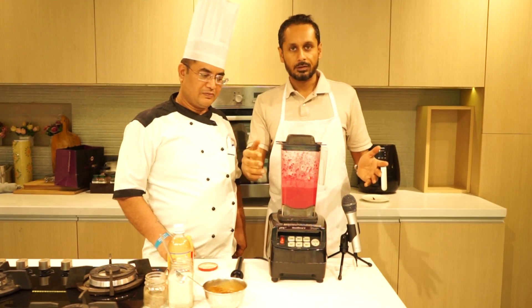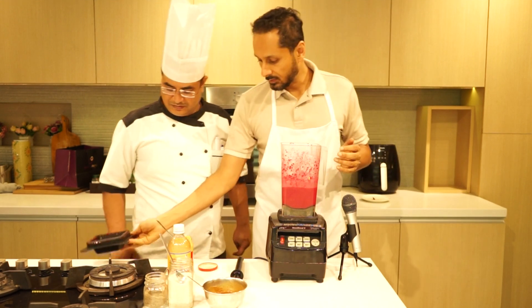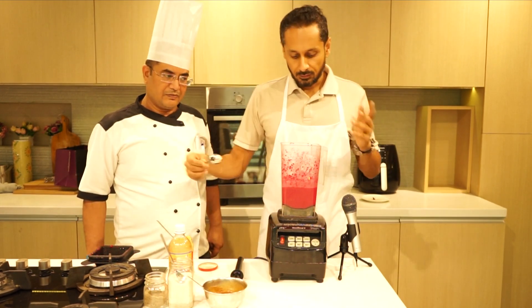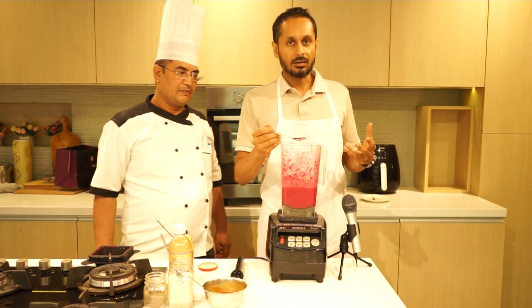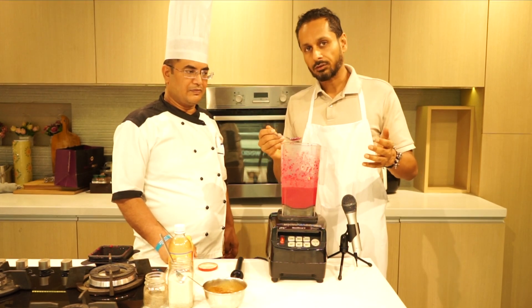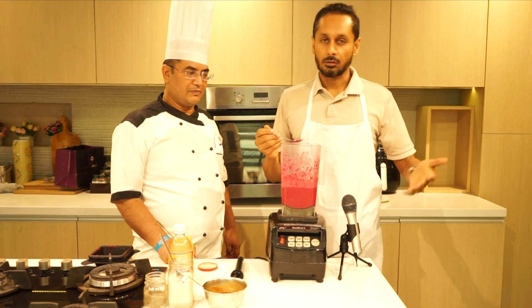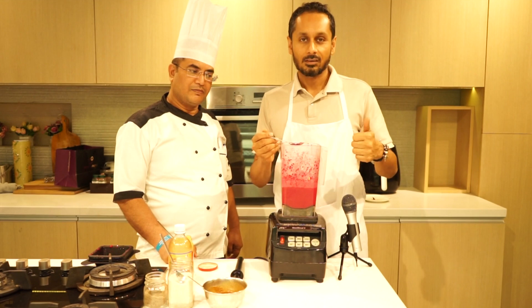And there you have it, guys — it's that easy! Now you have a healthy dressing, basically a liquefied salad of goodness that you add to your salad. Be sure to add some seeds to your salad. If you have any questions, shoot them in the comments below. If you like this video, hit like, and if you subscribe to the channel, you'll stay tuned for all these updates. Thank you!